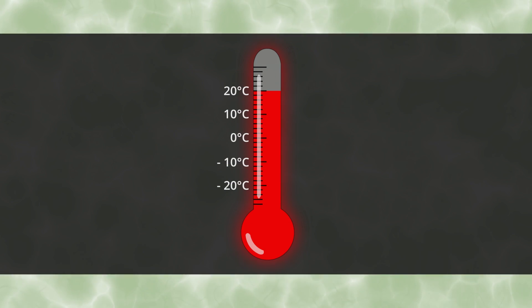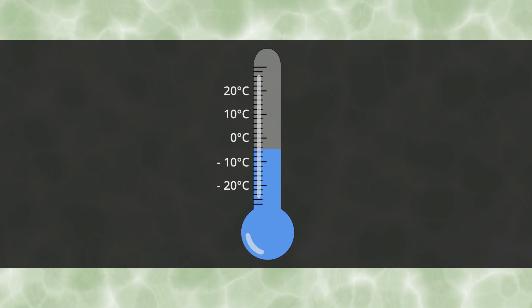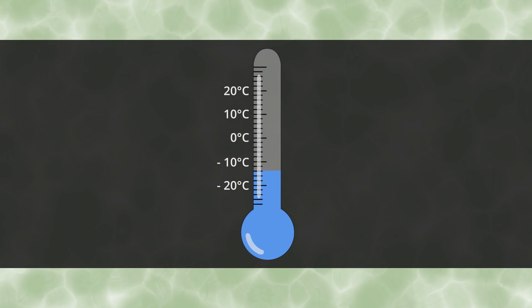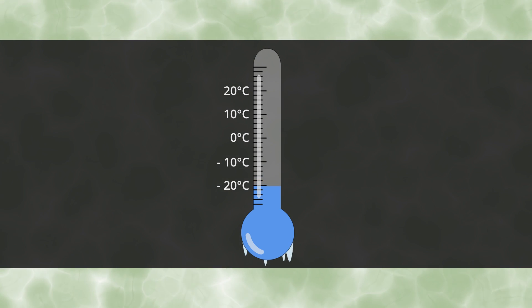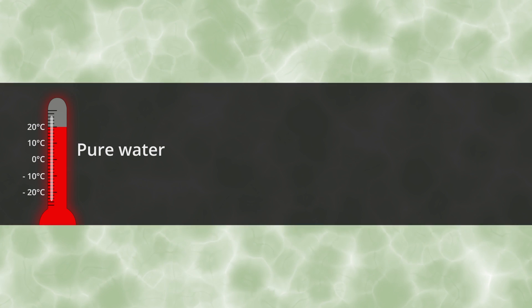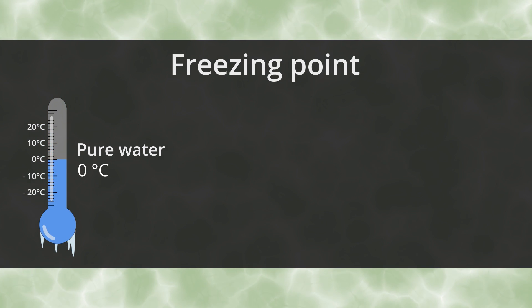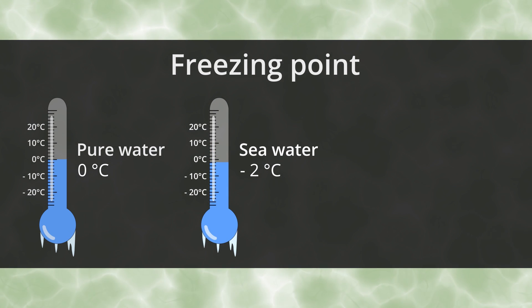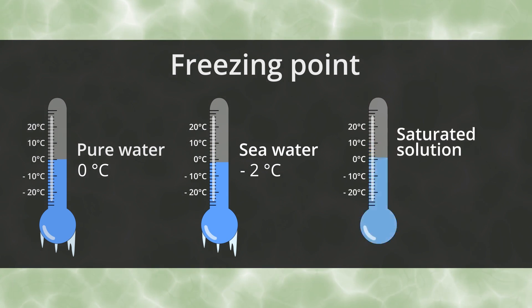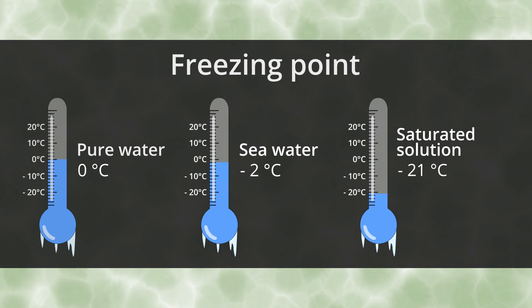Another thing about salt water is that when it cools down, it freezes at a lower temperature. The more salty the water is, the colder it will have to get in order to freeze. Pure water freezes at 0 degrees Celsius and seawater at minus 2 degrees. A saturated saline solution stays liquid to minus 21 degrees.